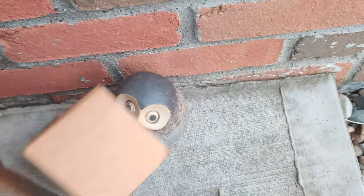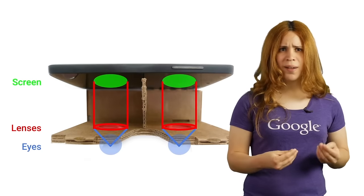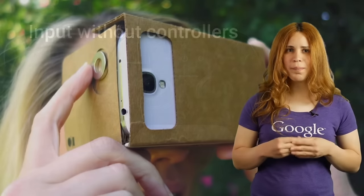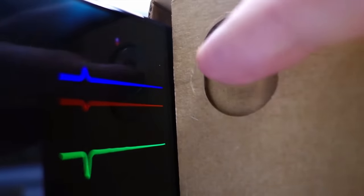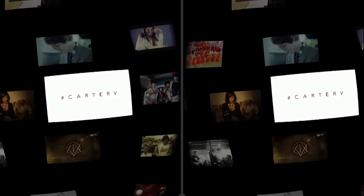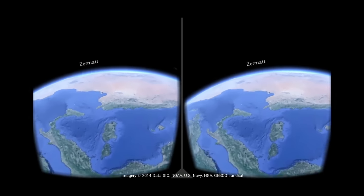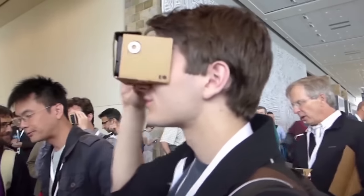It seemed simple — too simple. But this wasn't entirely made of cardboard. You would need some glass lenses inside to focus the light, and some way to interact with what you see on screen. This came in the form of a magnet placed on the side — the phone would use its compass to detect the magnet's position and function as a makeshift button. You'd also need an NFC chip to tell the phone when to display images in VR.